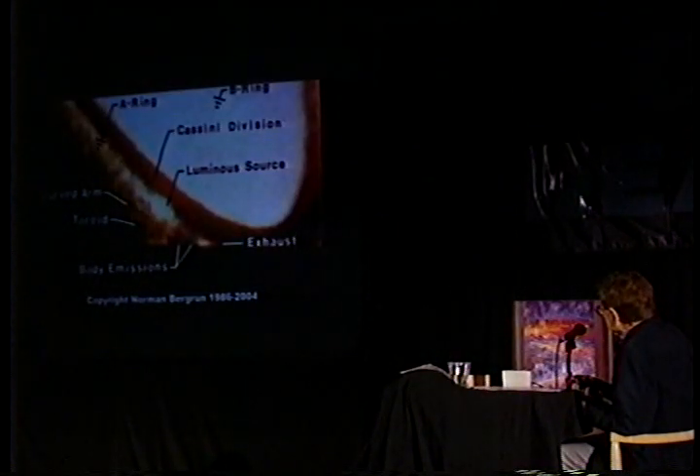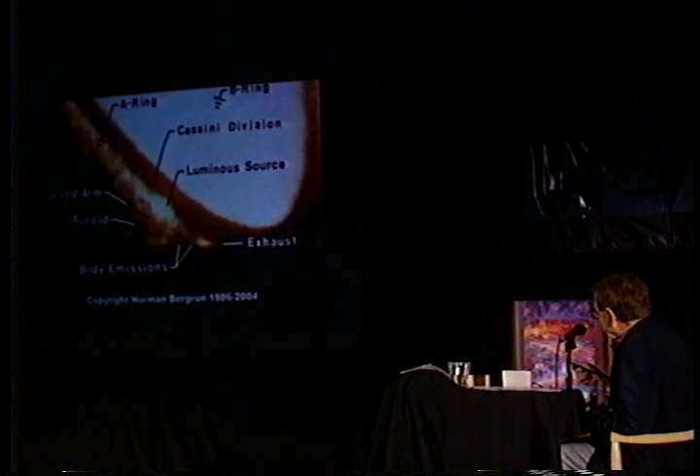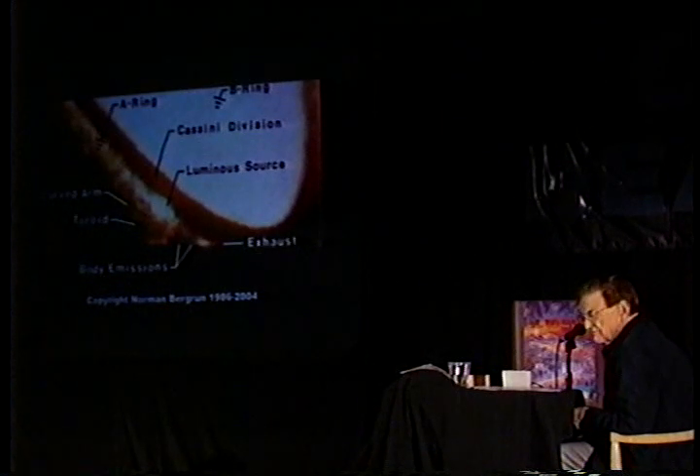Now we're going to the other side. Most everything is labeled there. You're acquainted now with the A-ring, B-ring, Cassini division, and that luminous source. Here the luminous source doesn't look orange because this image is highly exposed in order to bring out various features. You can see a little exhaust there for the longitudinal object, and body emissions that go up into the ring. There is a toroid on a curved arm that goes up from below. Around a conductor carrying electricity, material can gather as a toroid.